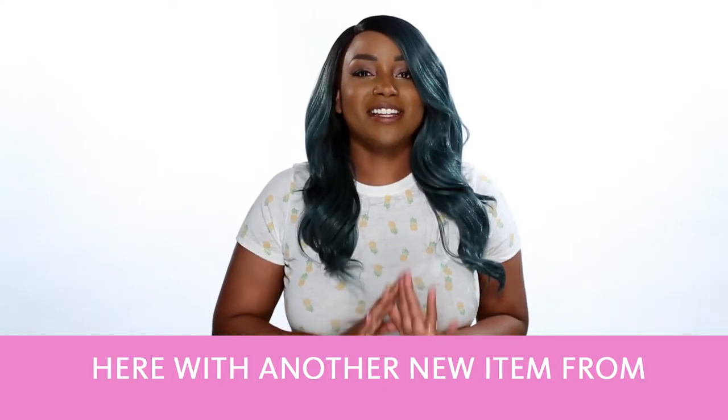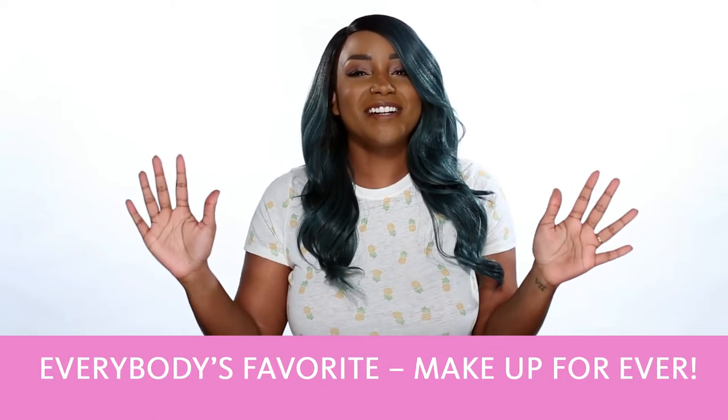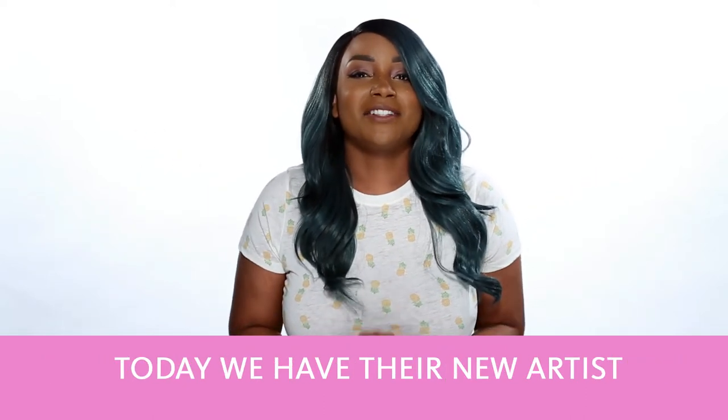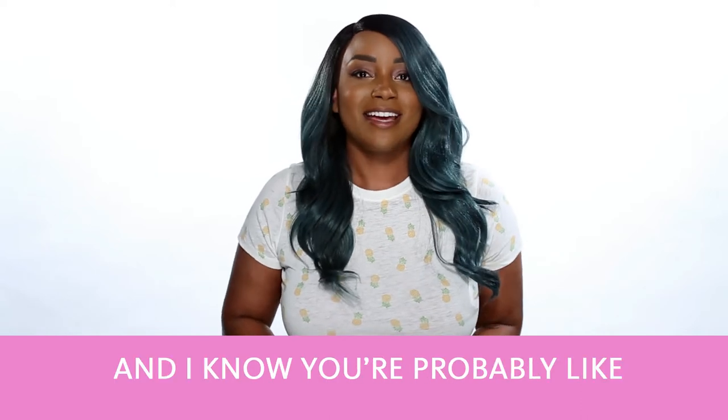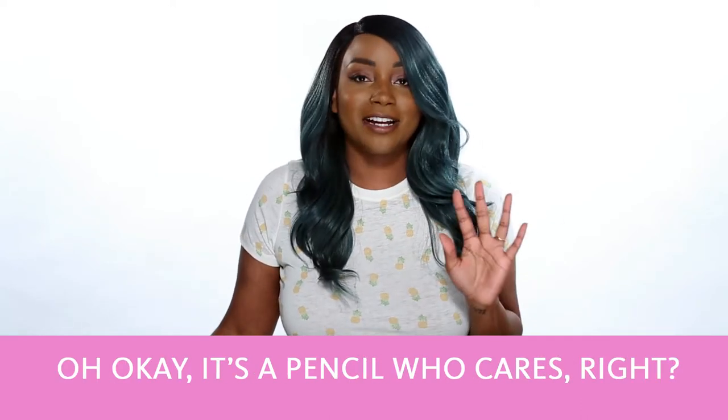Hi everyone, Jaleesa here with another new item from everybody's favorite, Makeup Forever. Today we have their new Artist Color pencils. And I know you're probably like, okay, it's a pencil, who cares, right? Wrong.